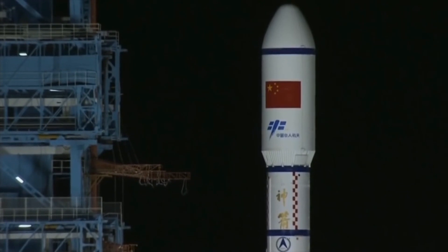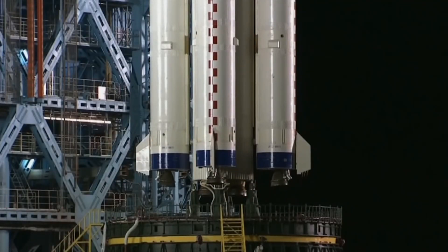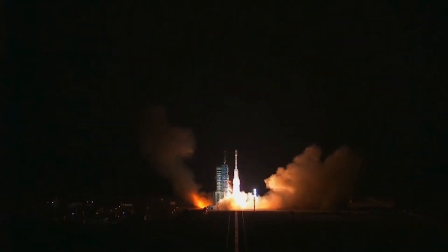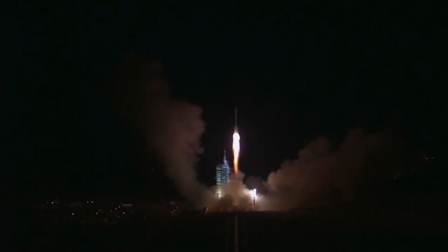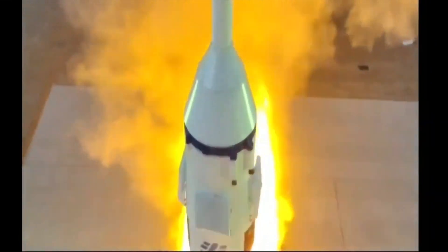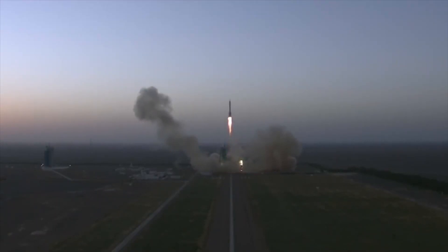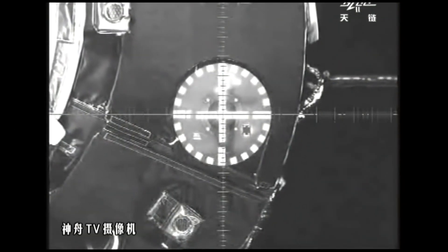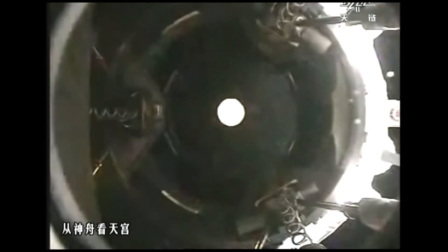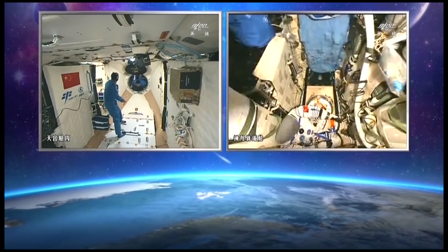In September 2016, Tiangong-2 was launched into orbit atop a Long March 2F. Like the first, it was a space laboratory with more advanced functions and equipment than Tiangong-1. A month later, Shenzhou-11 was launched and docked with Tiangong-2. Two Taikonauts, Jing Haipeng and Chen Dong, entered Tiangong-2 and stayed aboard for a month before returning back to Earth.